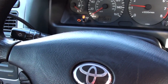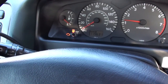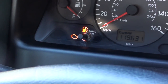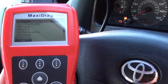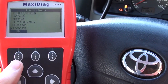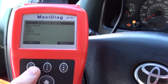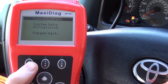Hi guys, how are you doing? We are in a 2001 Toyota Avensis and we have the engine warning light showing on our dashboard. We're going to use the Autel JP 701 to diagnose the engine faults. We'll click OK on the Toyota option and select engine, since it's the engine warning light that we have showing.